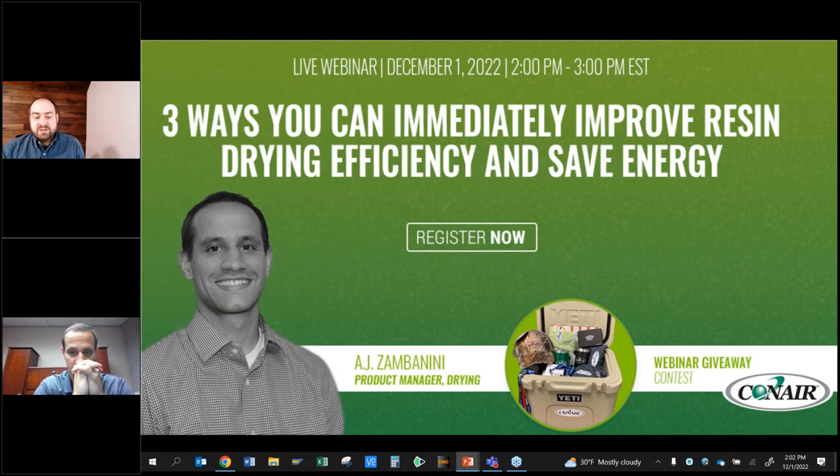Feel free to ask any questions during the presentation. Simply use the Q&A panel on the right-hand side of your screen to type in your question. We will attempt to answer as many questions as possible following the presentation, and at the very end of today's webinar, we will be announcing the winner of that Yeti Conair swag cooler giveaway. It now gives me great pleasure to turn the program over to AJ.